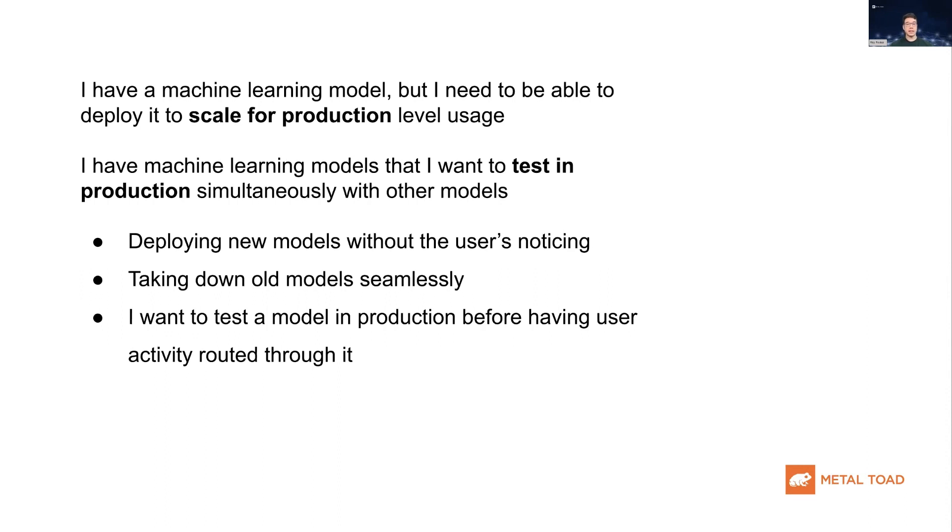They may also want to test models in a production-level environment before fully relying on them. Maybe they want the new models to be deployed without the user really noticing, or they may want to deploy models in such a way that makes it easy to take down old models without the risk of disrupting the production-level application. You may also want to test a model in production with production data before having critical user activity routed through it.